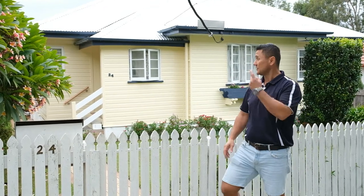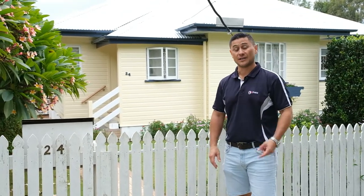Hey guys, Taz here from Qpaint. The guys have just finished this beautiful little house here in Morooka. Let's go check it out.